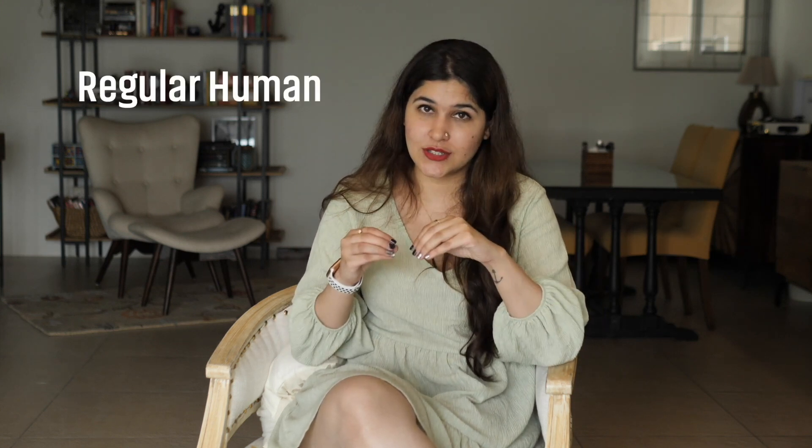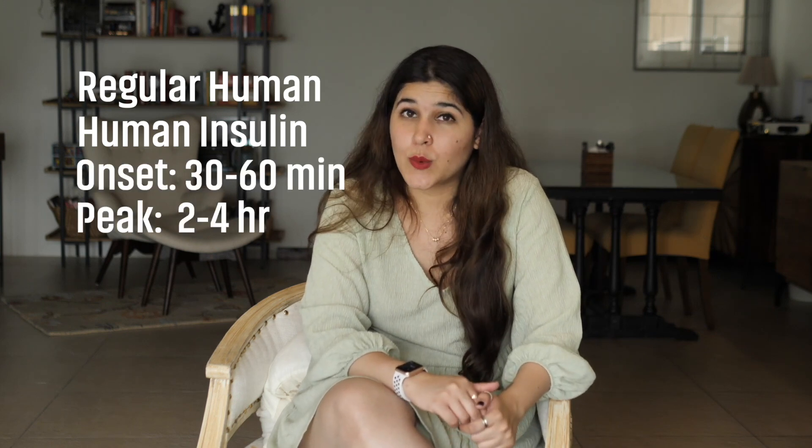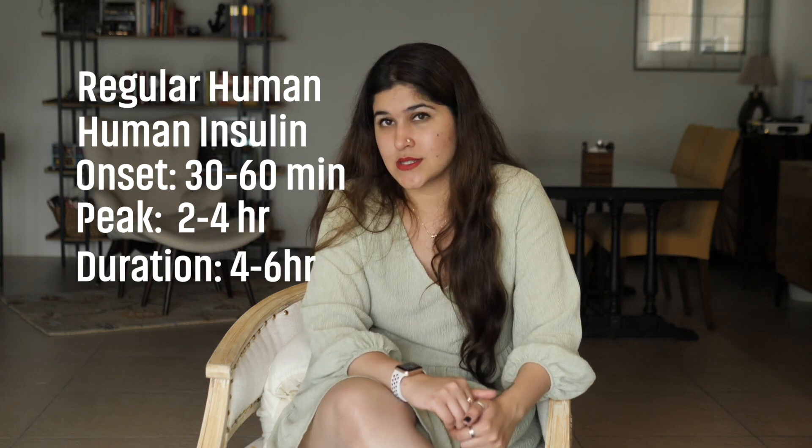Examples of rapid acting insulin include NovoRapid and Humalog. Within the fast or short acting category, we also have regular human insulin. Regular human insulin has an onset of about 30 minutes to one hour, a peak of 2 to 4 hours, and a duration of 4 to 6 hours. So in the fast acting category, you have these two options — human and analog.